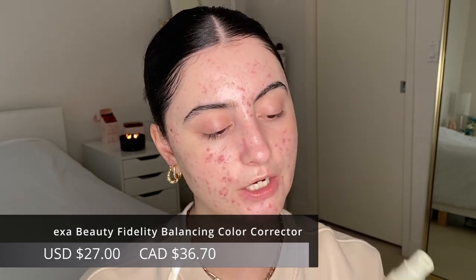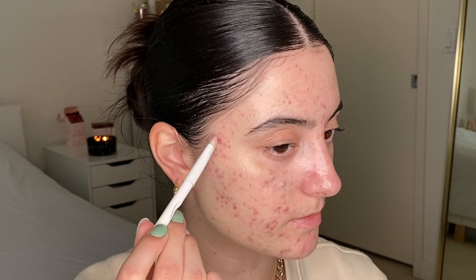What you want to do instead is use a color corrector or concealer. I'm using the Exa Beauty High Fidelity Color Corrector in the green shade. I use a little eyeshadow brush and pick up just a tiny amount of product. I see people applying way too much color corrector, which means they have to apply a thick heavy coat of foundation on top to cover the green — a tiny bit really does go a long way.